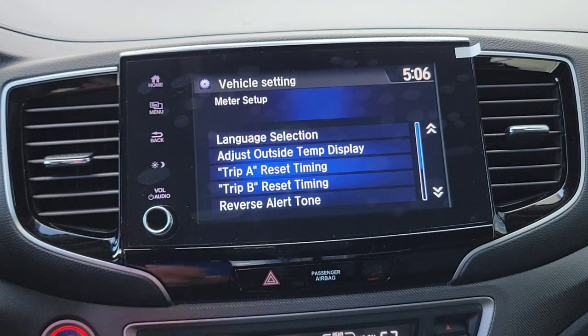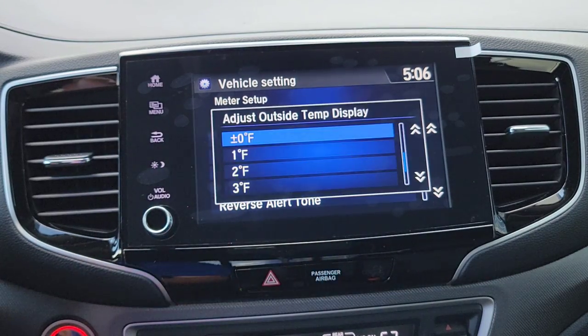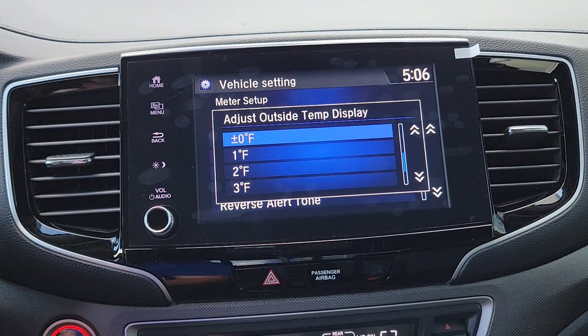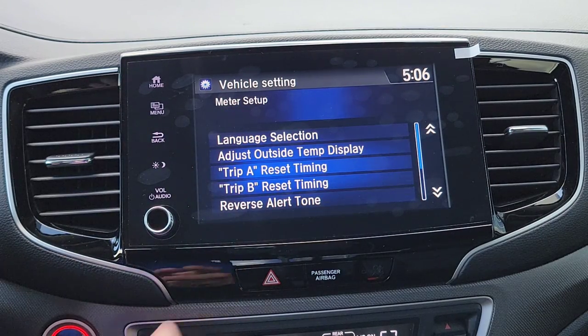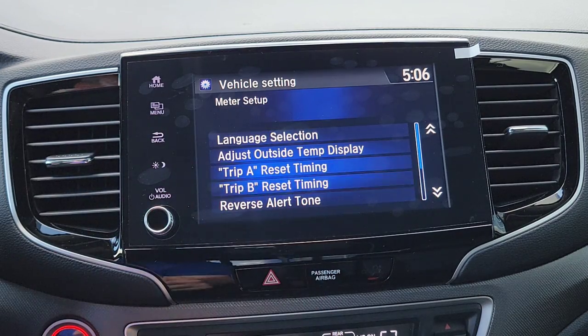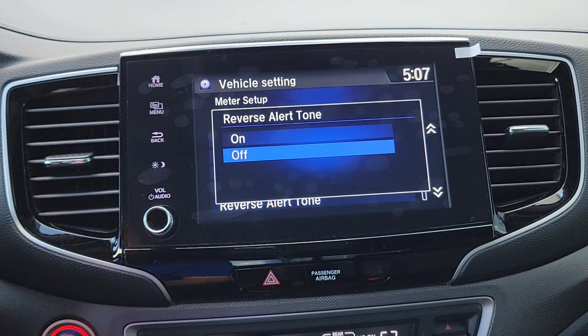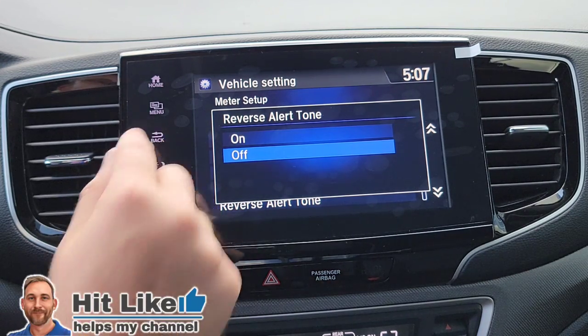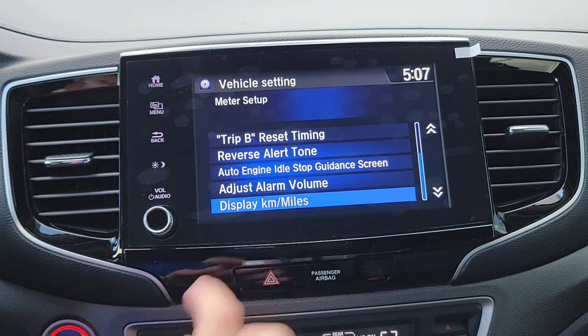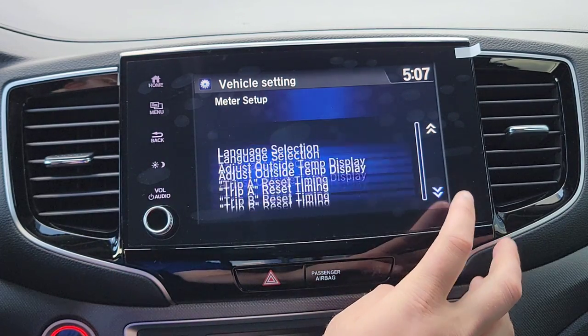Now we're into Meter Setup. You have language options and you can adjust the outside temperature display by up to five degrees either way if you want to fine-tune it. Then you have Trip A and Trip B — you choose when those automatically reset. You also have your Reverse Alert Tone, which gives you a soft tone when you put the vehicle into reverse. You can also change your speed and distance units — keep it on miles.